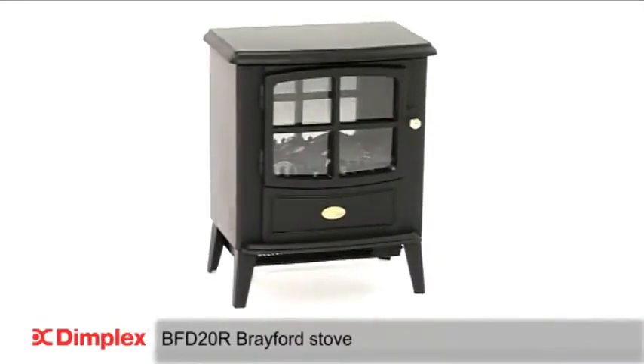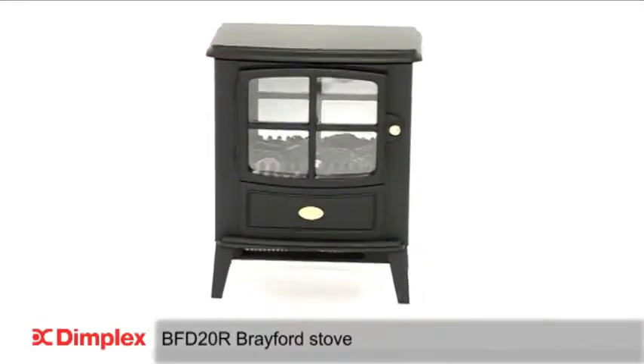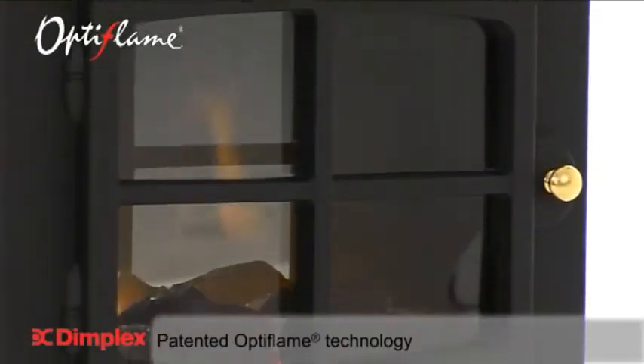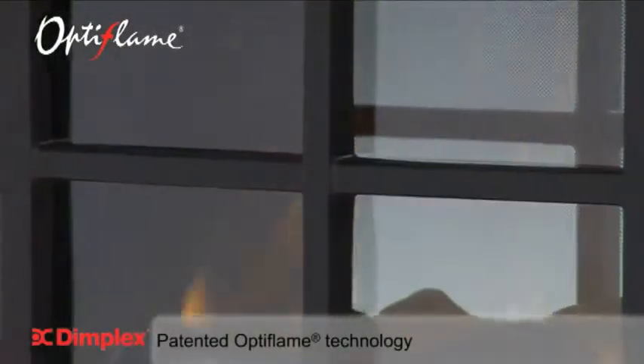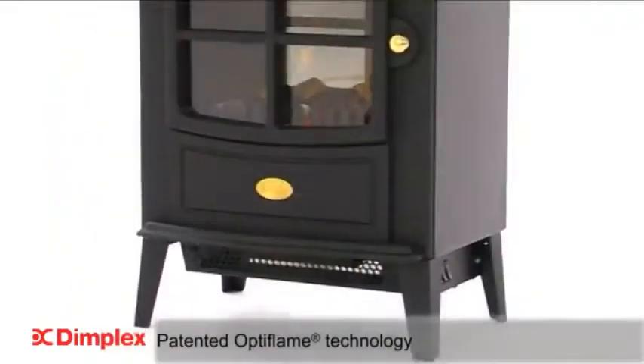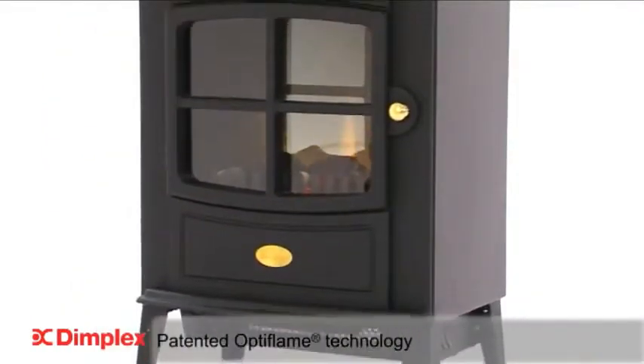Introducing the Brayford Freestanding Stove from Dimplex, incorporating patented Optiflame technology. What sets the Brayford apart from the competition is the unique Optiflame effect, widely regarded as the most realistic electric flame effect on sale today, and is standard throughout the Dimplex Fires range.